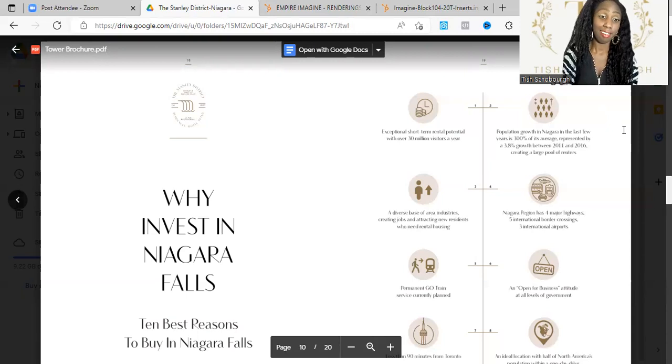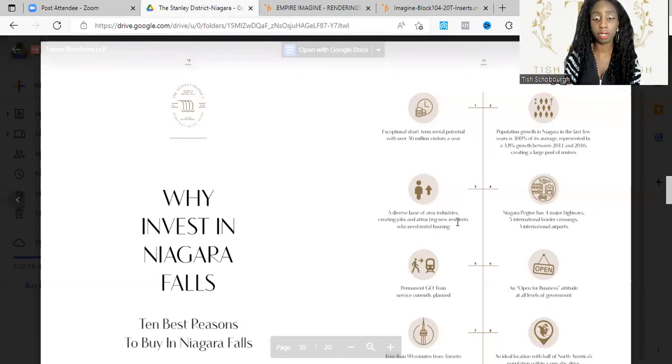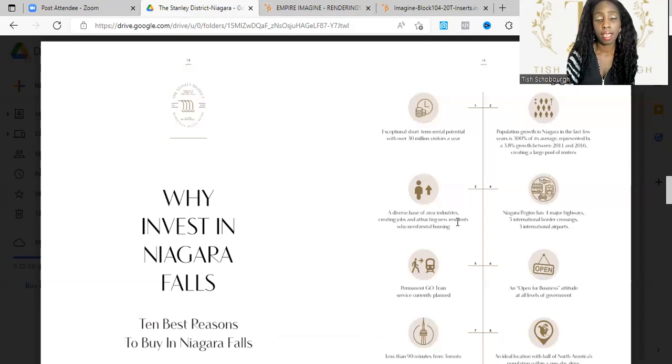Niagara is pretty much the little Las Vegas of Canada — tons of reasons to invest here. Third, there's a diverse base of area industries creating jobs and attracting new residents who need rental housing.